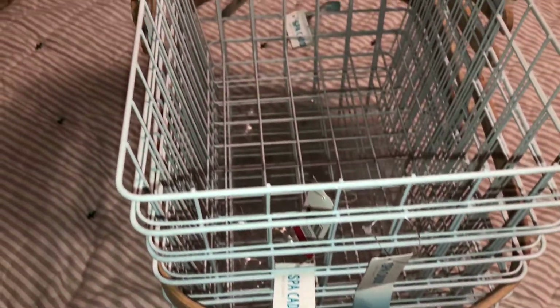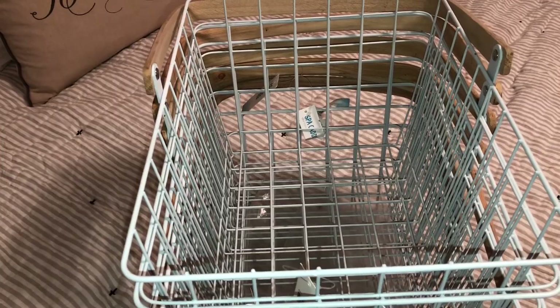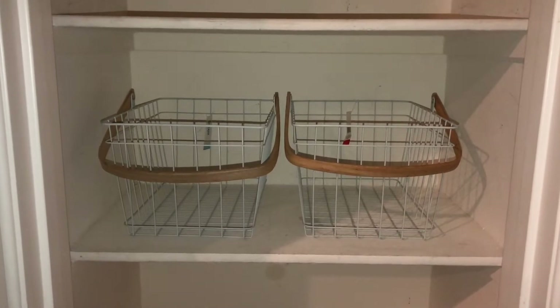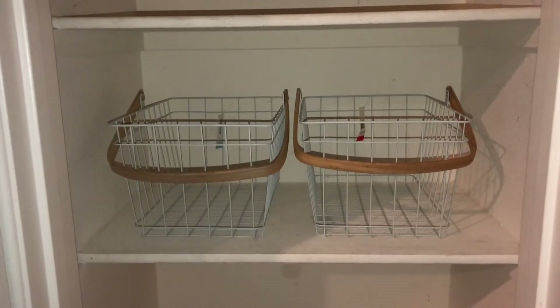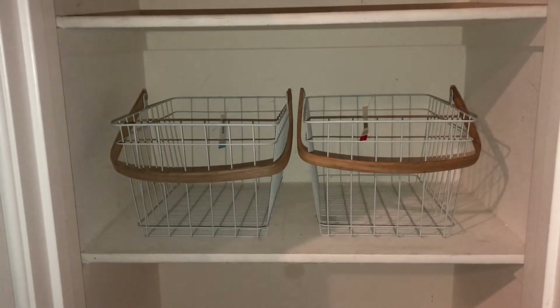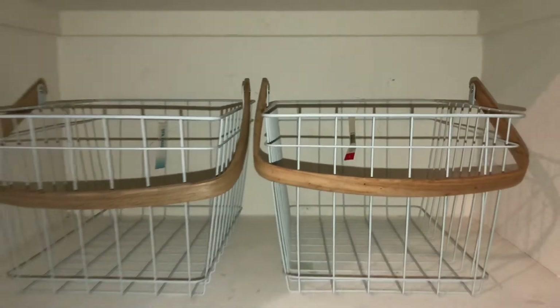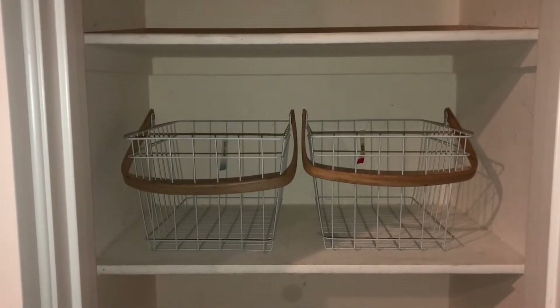I was so happy to find these because I was just about ready to give up on baskets. They only had seven, and I bought all seven — because when you find something at the right price and the right size, go get it. Baskets are super expensive, and these were just right. They fit so perfectly in the closet — I'm so relieved!